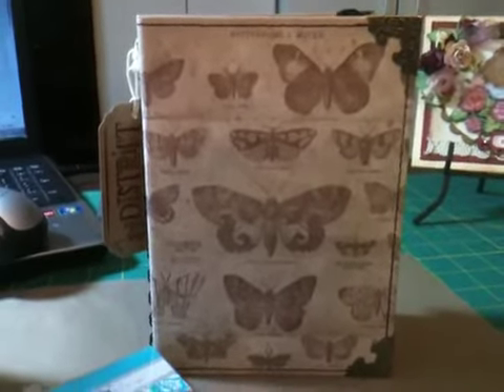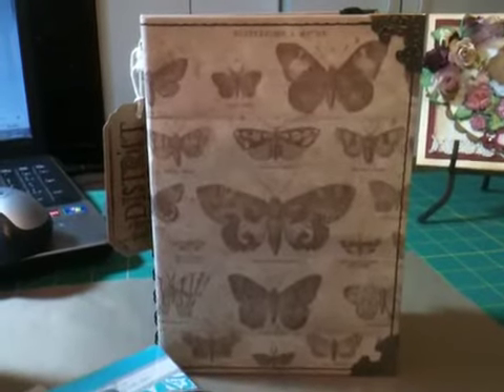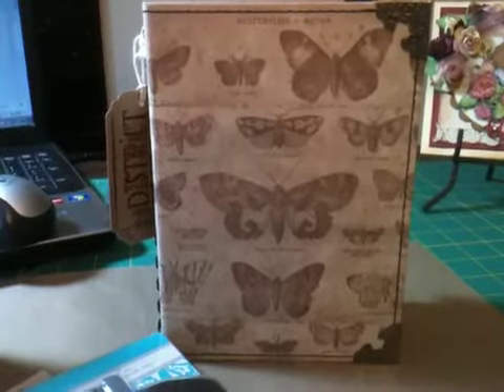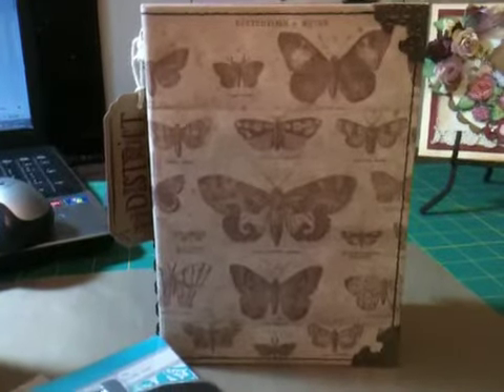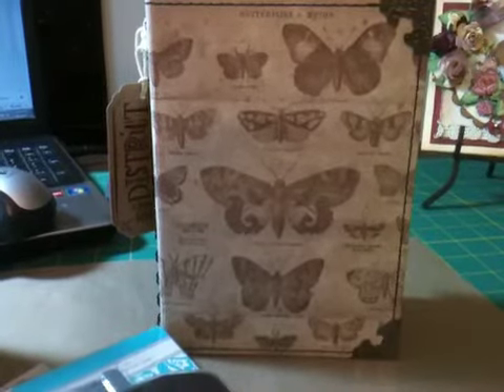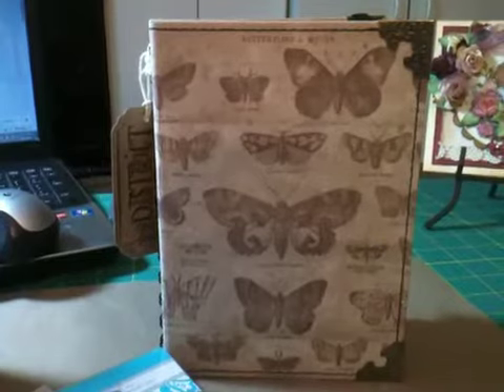My little friend that's in my craft group - if you want any of these, you let me know darling and I will go get you some and send them to you. I know you're in Florida, but my daughter, our oldest daughter, lives in Florida and grandbaby, so I know what it's like to ship - it's not a problem. If you want some I will go get them for you.